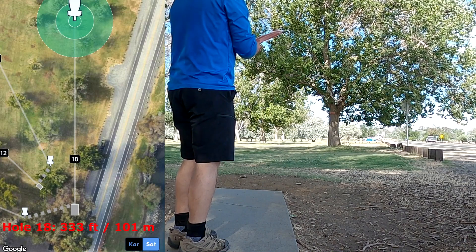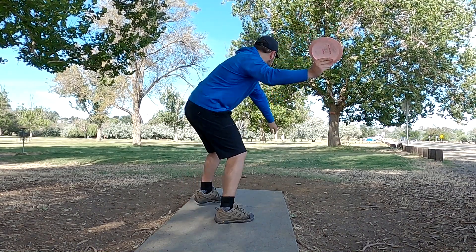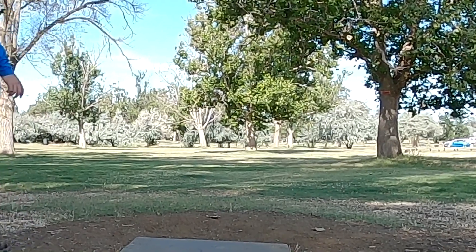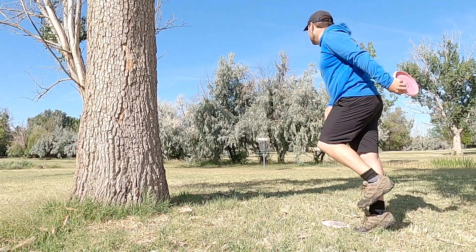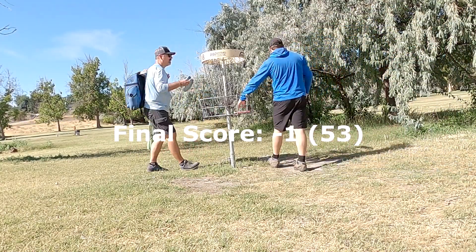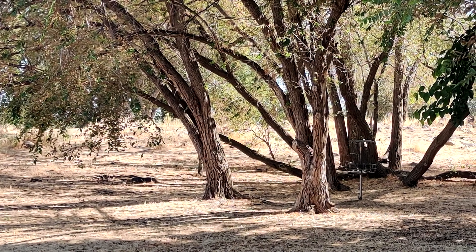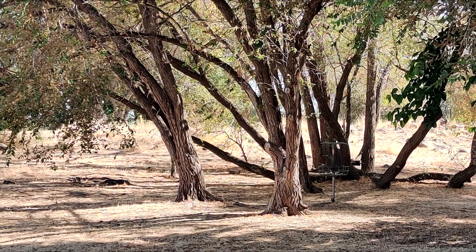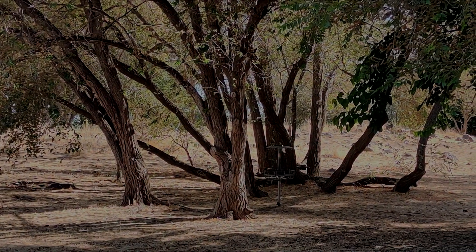And then our final hole of the day — hole 18, 333 feet, 101 meters. Just trying to throw a Wraith here on a little bit of a flex shot. Released it on a touch too much hyzer, but thankfully it kept pushing relatively straight. I'm going to call this one somewhere around that 45-foot mark — perfectly on line but just a little low, putting me at finishing one under par, or a 53 on this par 54 course. If you enjoyed what you saw, please leave a like, comment and subscribe so that you can see more videos that I'll be publishing here shortly. Thanks for watching.